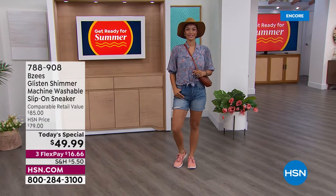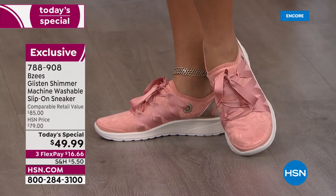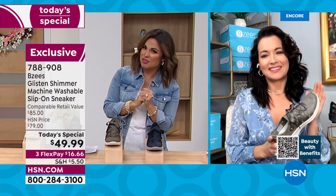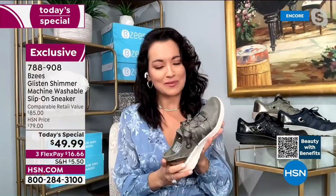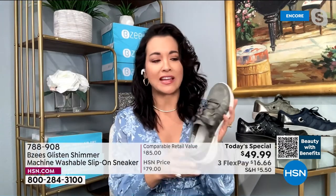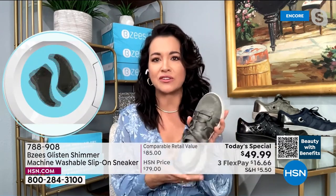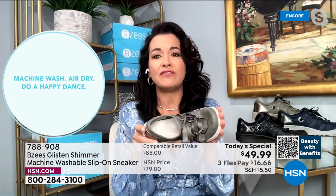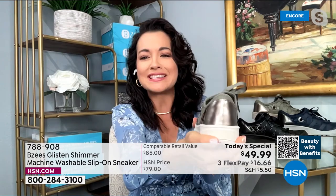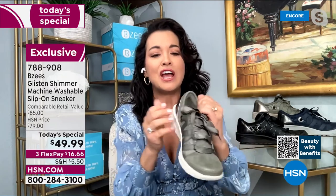If they do get sweaty or stinky, throw them in the washing machine — one of the best features about BZ's shoes. You wash them and let them air dry. You see this beautiful ribbon and wonder if you can really wash it, but they're made to be washed, and they air dry super fast. I like throwing mine in with my colors or lights — no special delicate wash needed. They're very durable and super flexible.